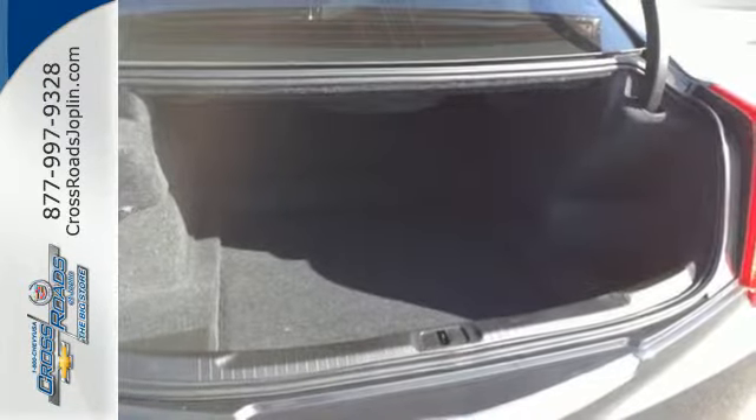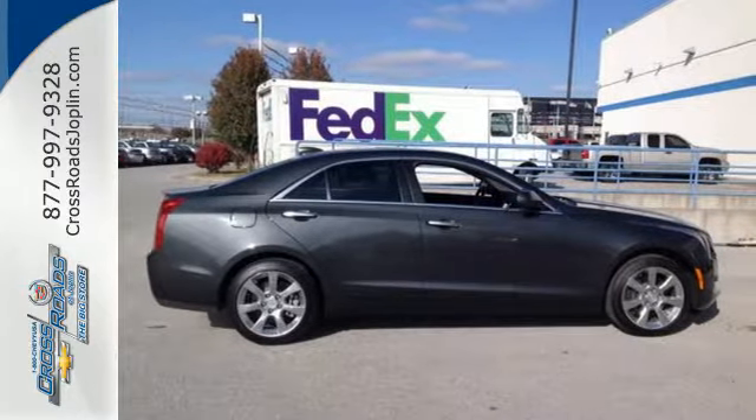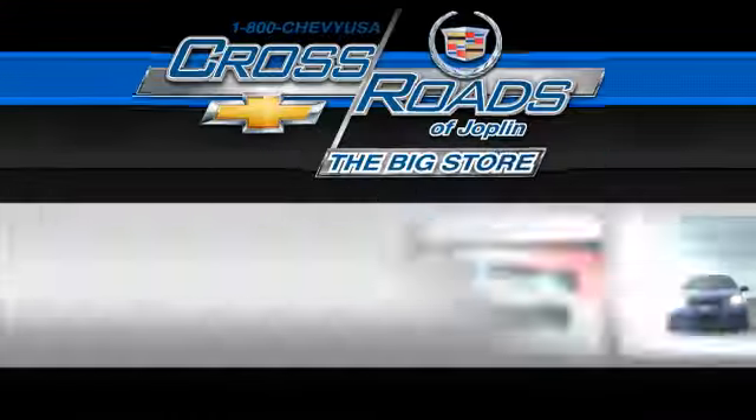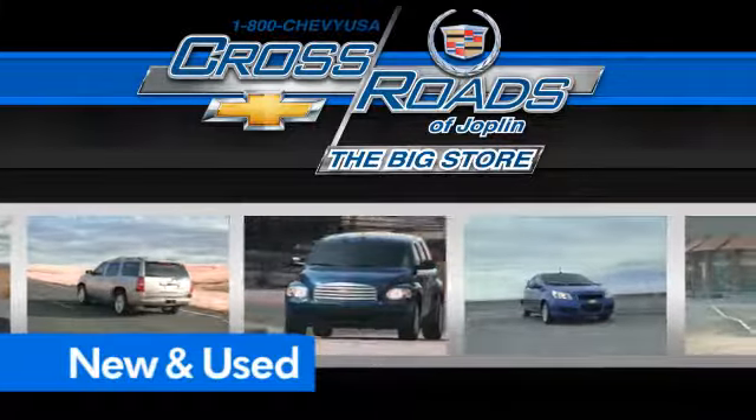Familiarize yourself with the thrilling ride of this Cadillac. Test drive it today. Crossroads Chevrolet Cadillac — the big store is the premier Joplin Chevrolet dealership to buy a new or used Chevy, like this one.